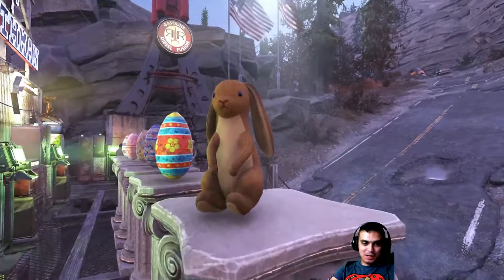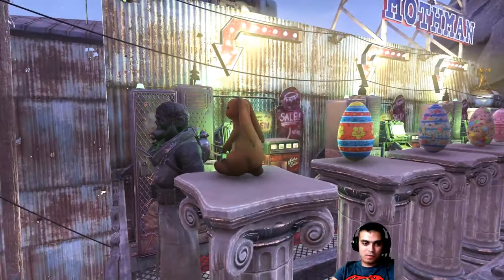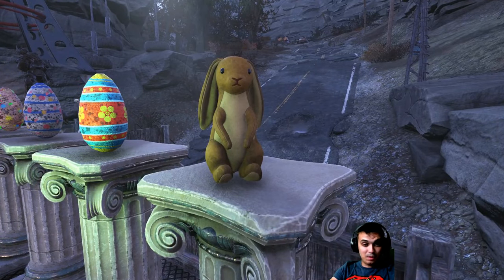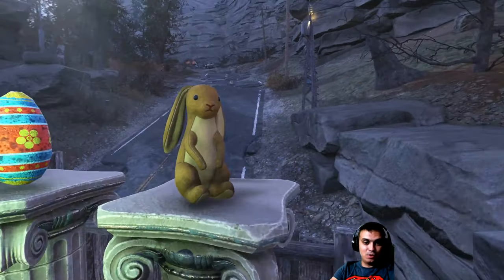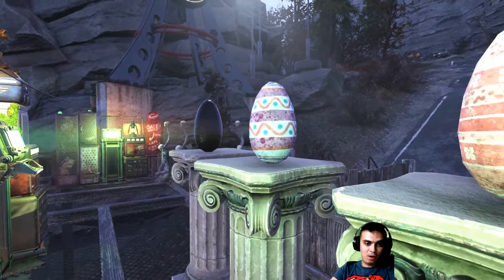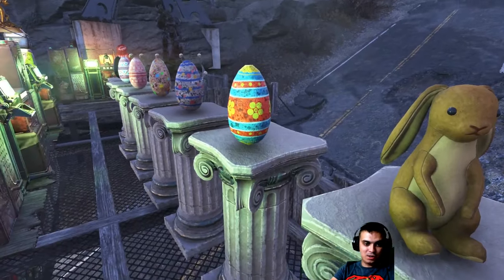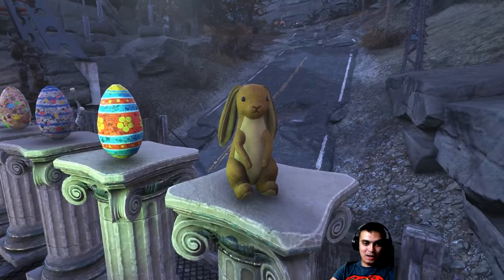In today's video we're gonna take a look at this bunny right here. The reason why I decided to make this video today, which is the 21st of July 2019, is that this item has gone on sale with a 20% discount. It goes for 160 Atoms instead of 200 Atoms. I bought it during the Easter egg event — every day we had to log into the Atom shop and claim one egg.